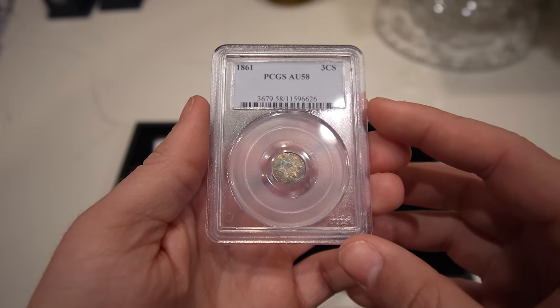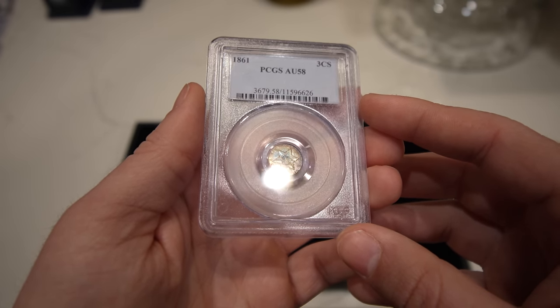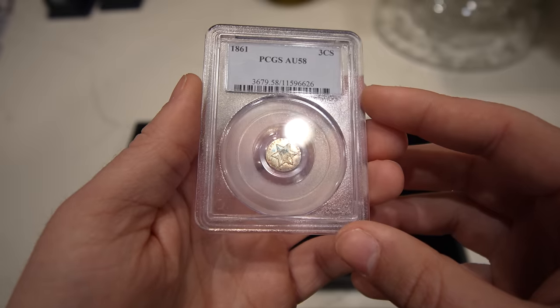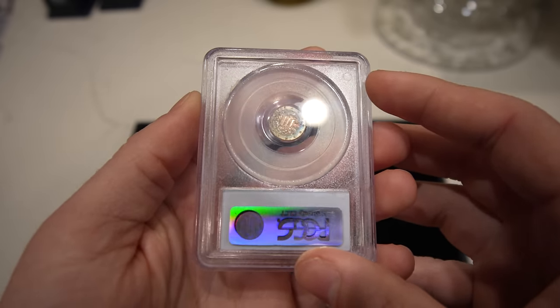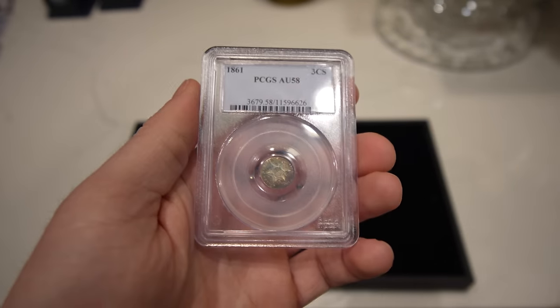Up next is this 1861 three-cent silver. It's got rainbow toning on both sides of the coin. We love type coins with nice color, and this one was really cool. A vest pocket dealer near us stopped by the table and showed us this beautiful coin. We paid up for it, but we thought it was worth it.